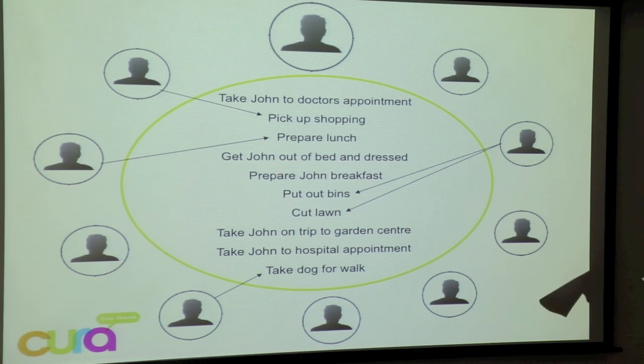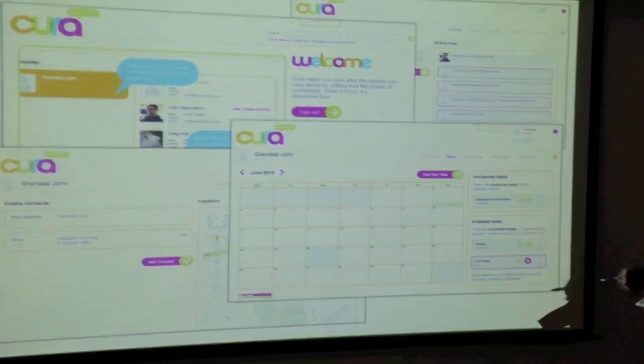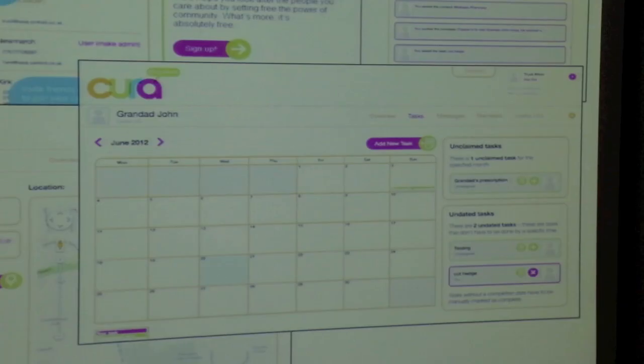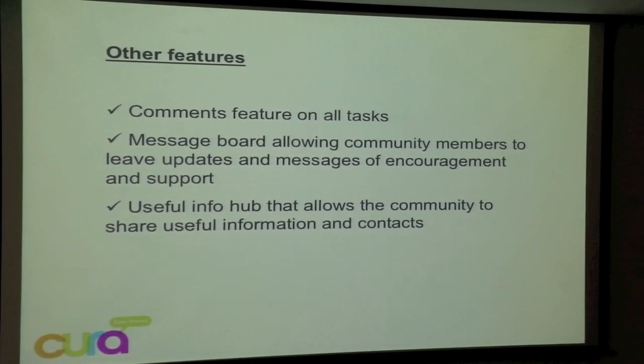And it really worked for us. So I went to a company or charity called Unlimited, and they were kind enough to give me some funding to actually make this into a proper website, which is now in a testing phase. It looks broadly like this. The crux of it is an interactive calendar — you click on a square, it opens up a little box, you input your task, and you grab the task with these little buttons. It's really simple to use. As well as adding and sharing tasks, there's a message board so community members can leave messages of encouragement and support, which is also really good.